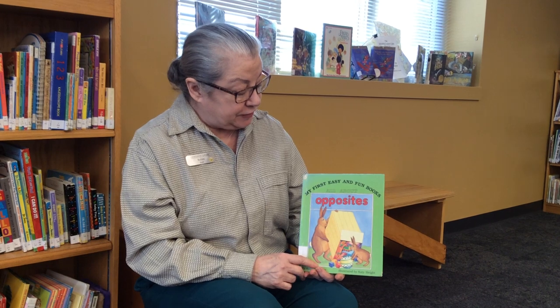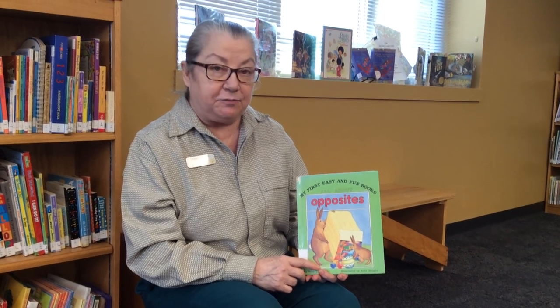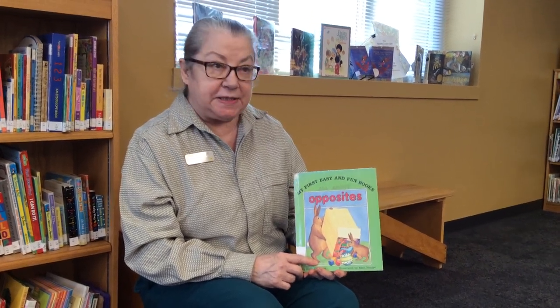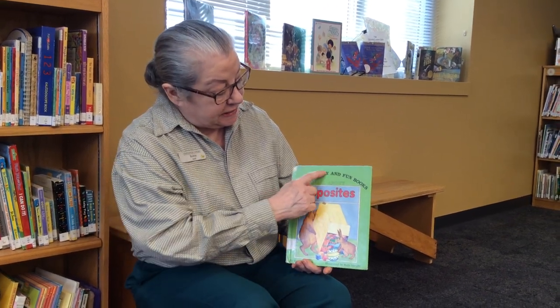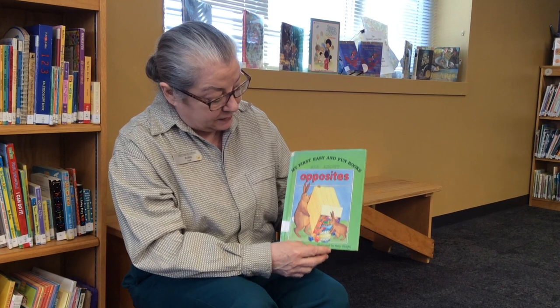Welcome to the Orgsburg Area Free Public Library Storytime. Today I'm going to read a different kind of book. It's about opposites. Sometimes things are the same and sometimes things are different. My first easy and fun book all about opposites.